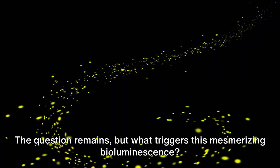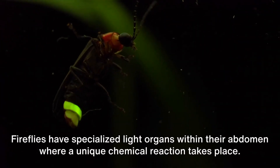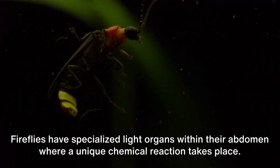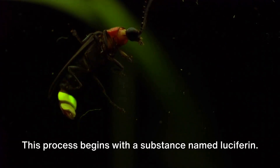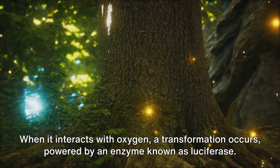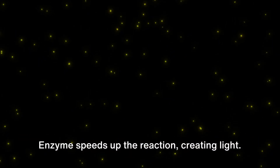But what triggers this mesmerizing bioluminescence? Fireflies have specialized light organs within their abdomen, where a unique chemical reaction takes place. This process begins with a substance named luciferin. When it interacts with oxygen, a transformation occurs, powered by an enzyme known as luciferase, which speeds up the reaction, creating light.